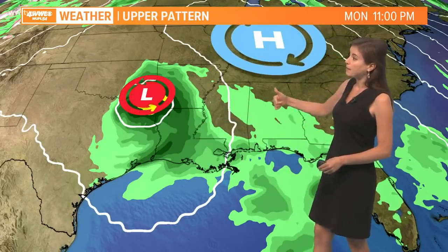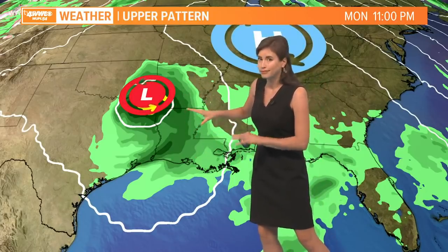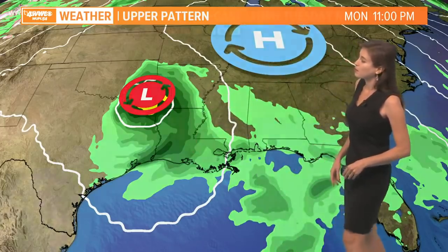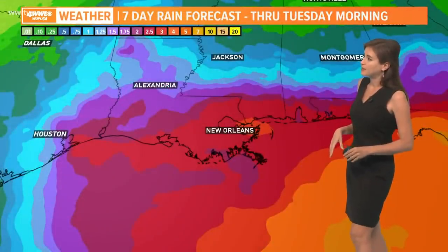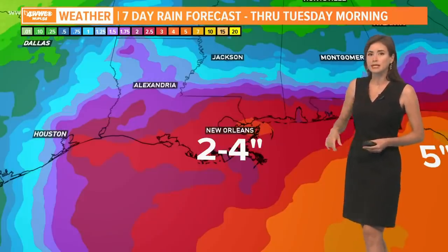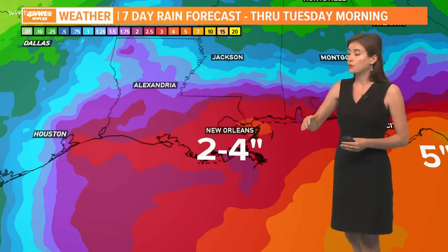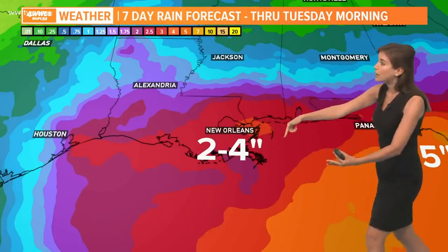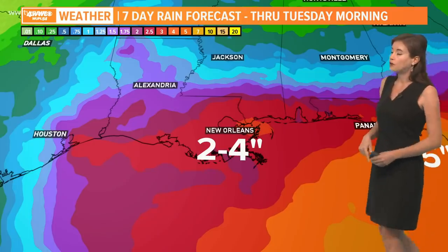And then by Monday night — I'm showing you the Euro model just to give you an idea, don't take it literally — it may be inland by that point, perhaps if it does make it there. Our seven-day rain totals show that it might be through Tuesday morning with up to about three or four inches of rain for our area, with maybe higher amounts off to the east.